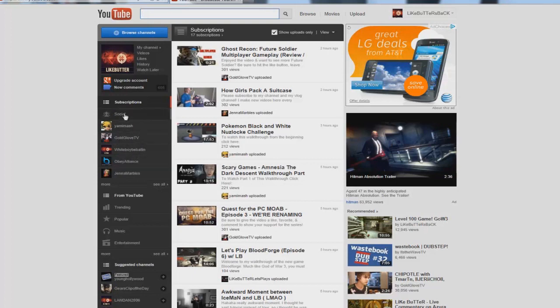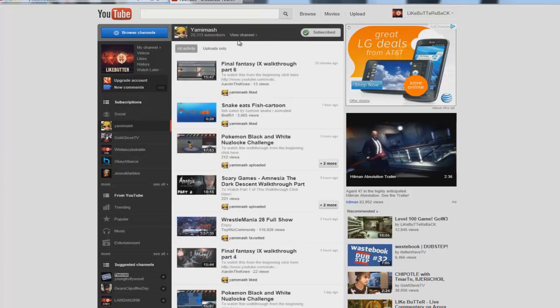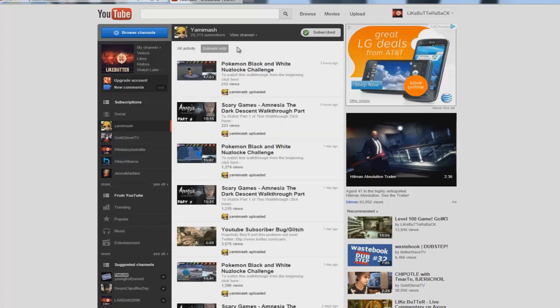If you want to see my videos, all you have to do is pin me and I'll show up on the left side. I'll click Yami's channel — boom, it shows all of his — wait, look at that, it went back to 'All Activity' again. So once again you have to hit 'Uploads only.' This is absolutely ridiculous in my opinion. Now that it says 'Uploads only,' boom — I can see all of Yamimash's recent videos.